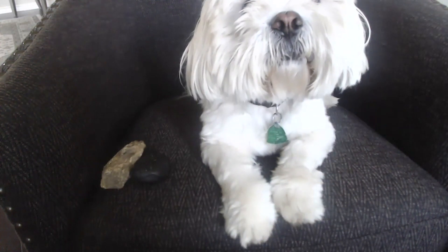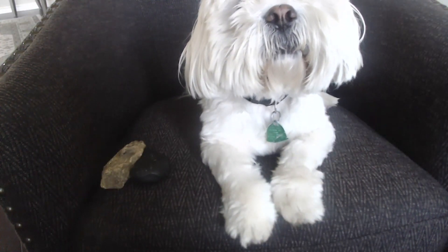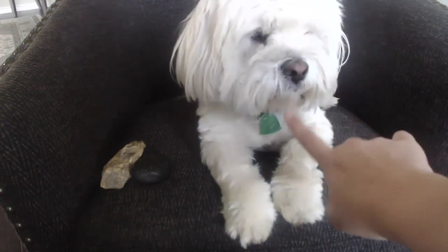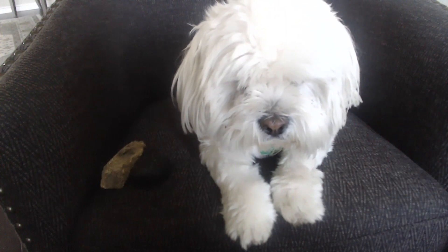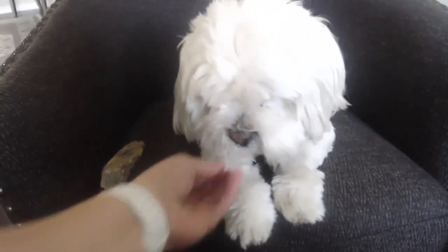What do you notice about Ace? Have you ever wondered what he needs in order to survive? I noticed that Ace has a nose and a mouth. This helps him to breathe air. He also uses his mouth to eat and drink water.